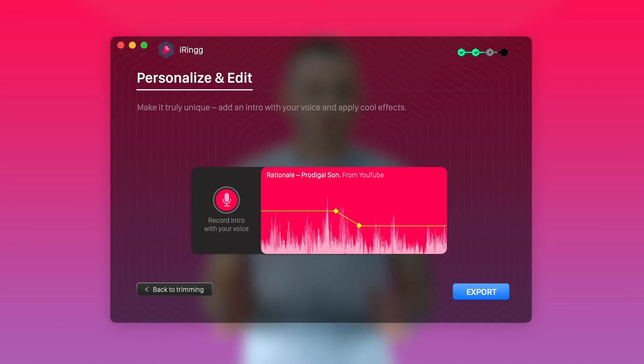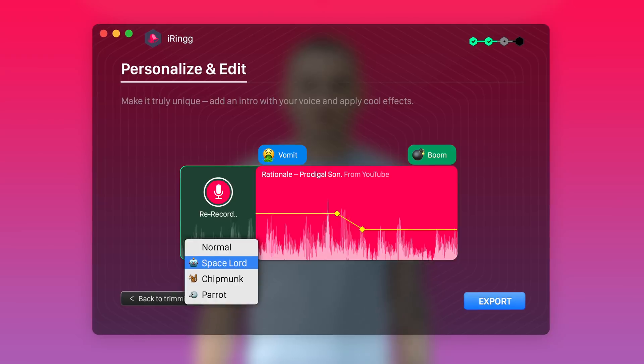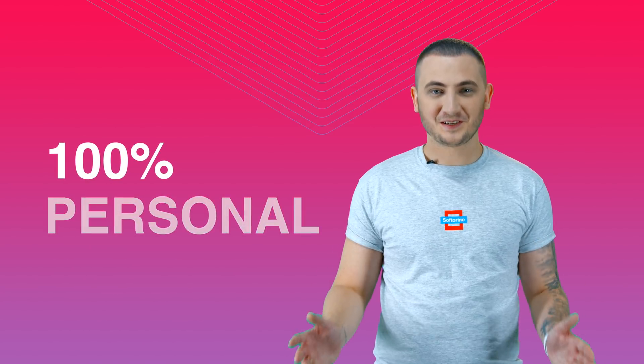Personalization is what makes a difference. With iRing, you can add an introduction to your ringtone with your personal voiceover. This makes your ringtone absolutely personal.